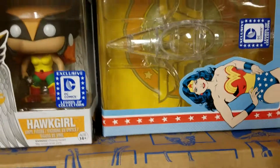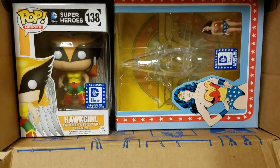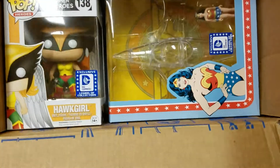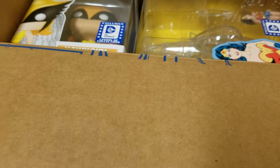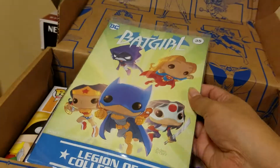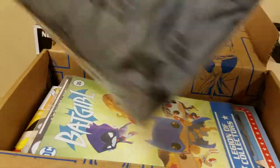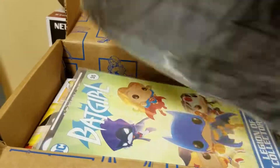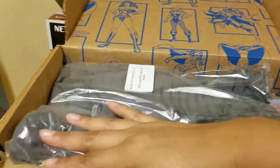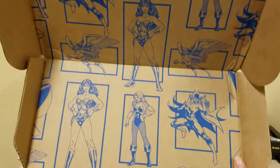The box is pretty big. There you guys have it — super adorable. Then of course we have our comic. Usually I'll open that when I get home, if not I'll just leave it in the box like I said. And then of course the shirt — pretty cool, huh? I like this box because all of the inside has pretty good detail.